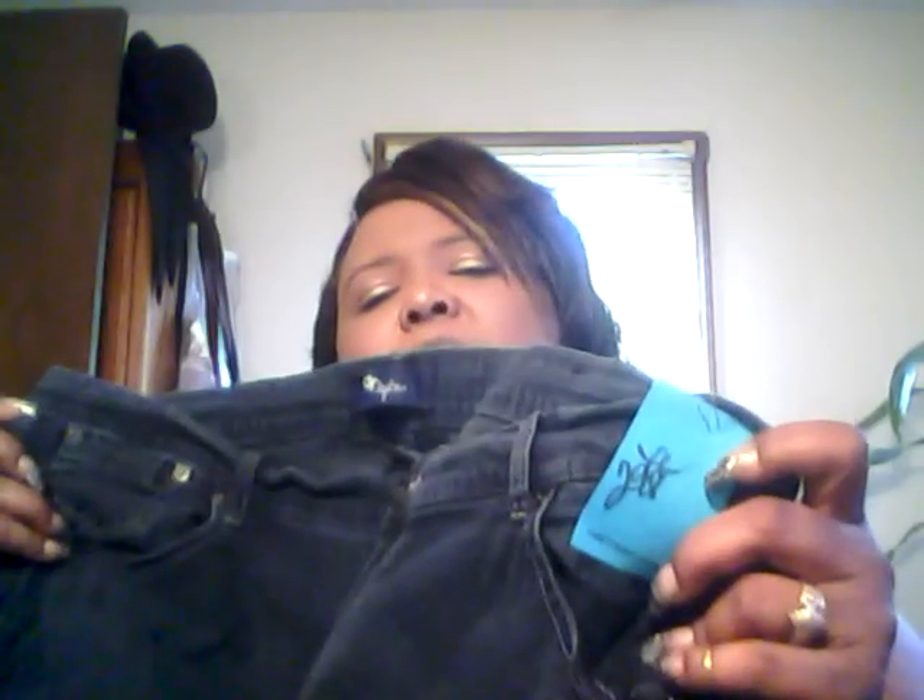I believe that's all the haul I have, y'all. Other than my toilet paper — I guess y'all aren't interested in that. I need to find room and do some rearranging in here because it's just way too much stuff all over the place.